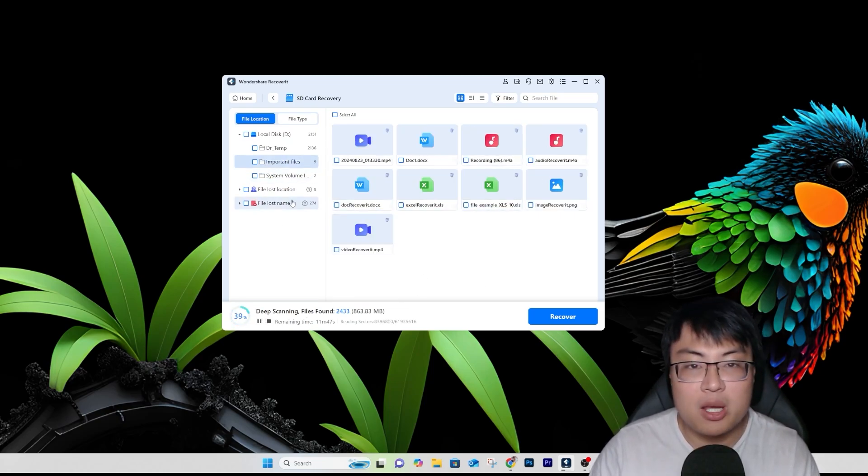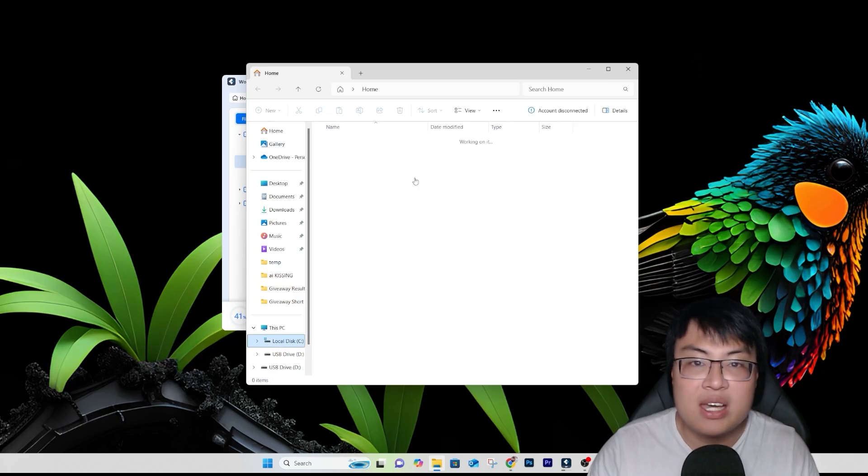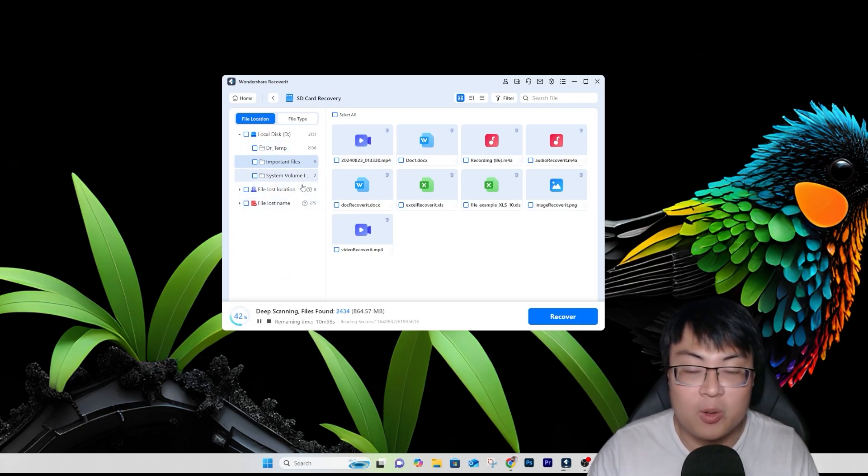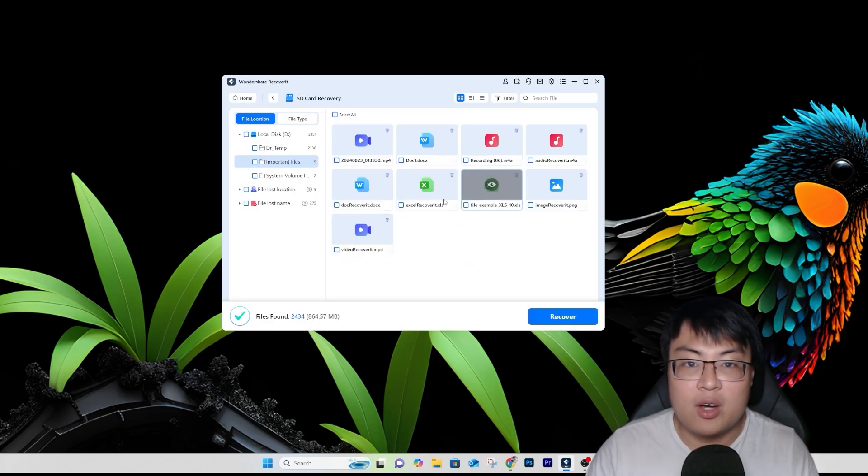I can stop the scan now, but if you let it continue it will find files from as long as this SD card has existed — this one has been with me for close to a decade. It can find files from 10 or 12 years ago. To keep the video short I'll stop here, but you can see 864 MB found from a completely empty SD card — that's really incredible.